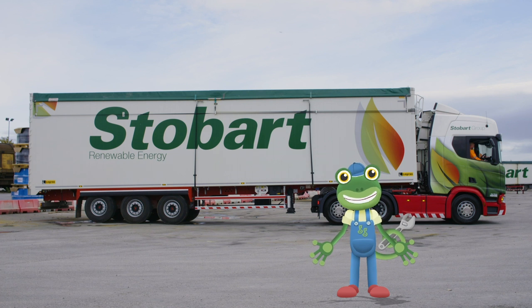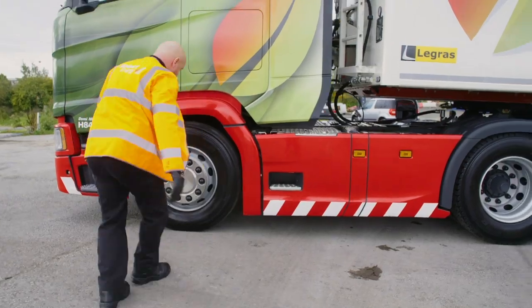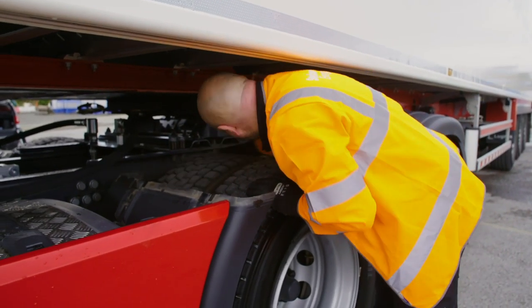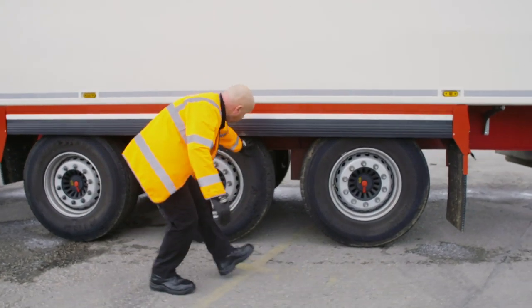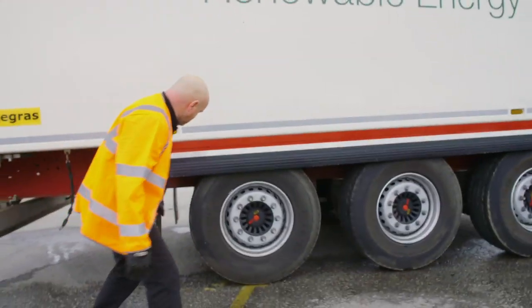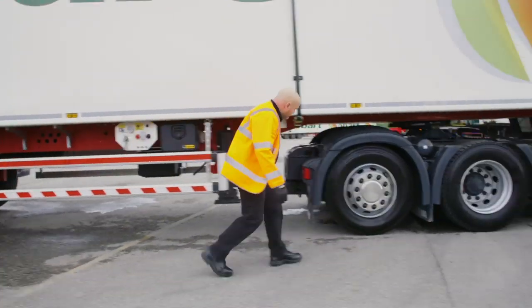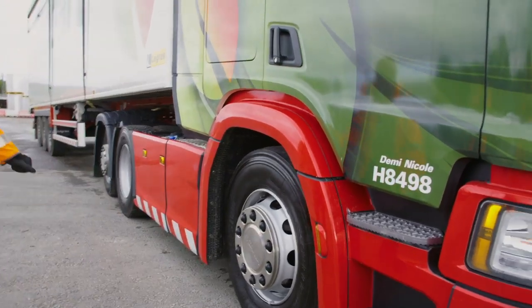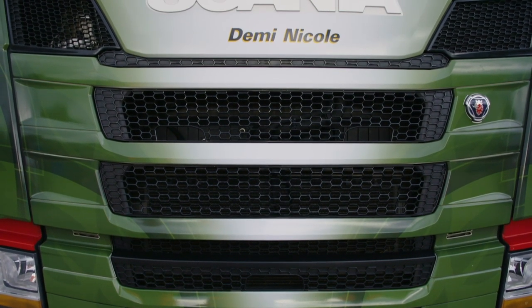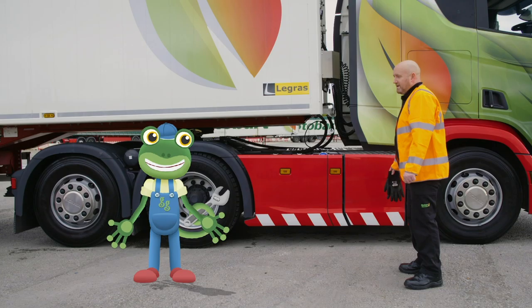Before the journey, Andy walks around the lorry doing his safety checks. There's a lot of wheels to check — fourteen in total! Each Stobart lorry is unique and gets given its own name. This lorry is called Demi Nicole.